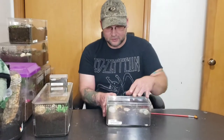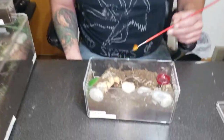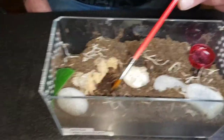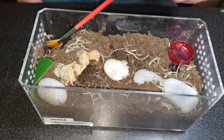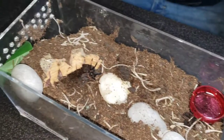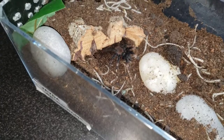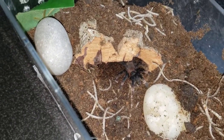We got our Cyriopagopus palma species. This one is named Jada. I don't know if you want to zoom in a little bit here. See if we can tickle her out maybe. There she is. I don't think you can get her on the camera — it's not real big. She's about the size of a quarter right now. She's a cutie. Really good feeder.